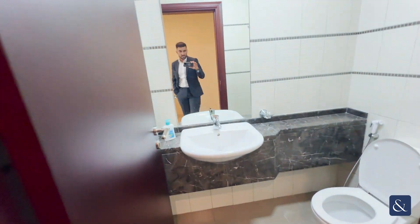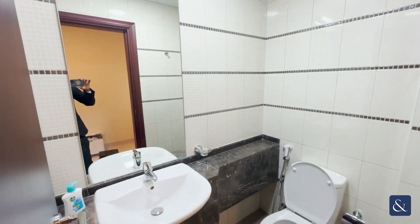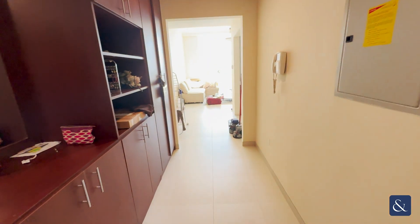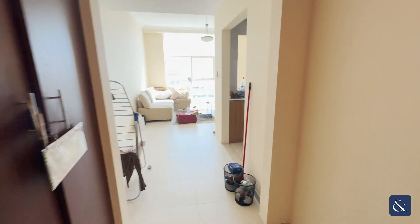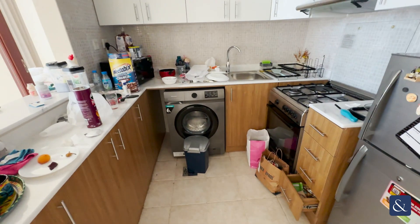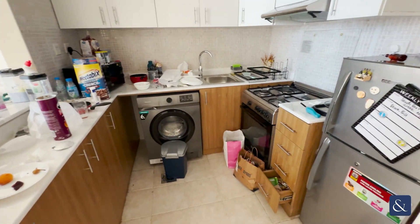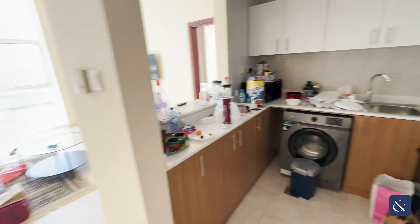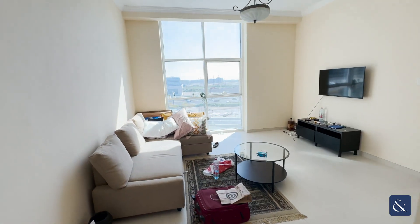On your right you have the guest bathroom, which has just been upgraded quite recently. Coming down the hallway, you have the semi-closed-off kitchen, which has also been upgraded recently. The appliances won't be staying, but there is space for all the appliances. Following from the kitchen, you have the living area.